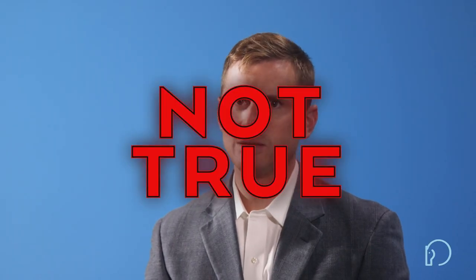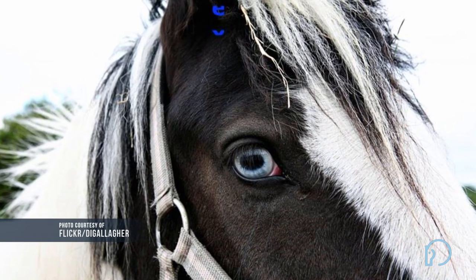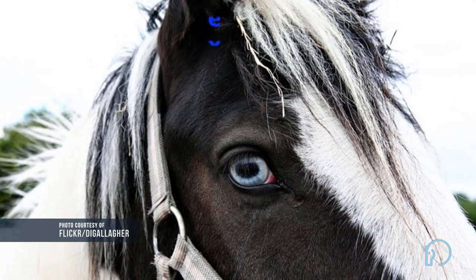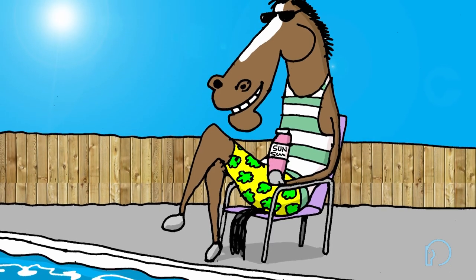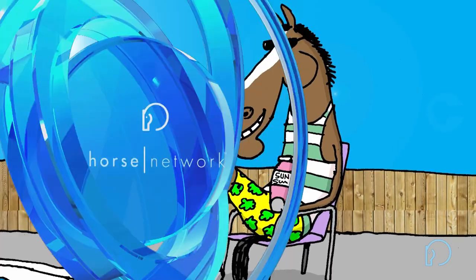Now, according to the study, blue-eyed horses are not any more likely to develop eye problems than their dark-eyed brethren. And there's not a shred of scientific evidence to suggest a direct correlation between eye color and temperament. But blue-eyed horses are more susceptible to squamous cell carcinoma. So please, share your sunscreen — it doesn't even have to be special horsey sunscreen. Just any old sunscreen will do.